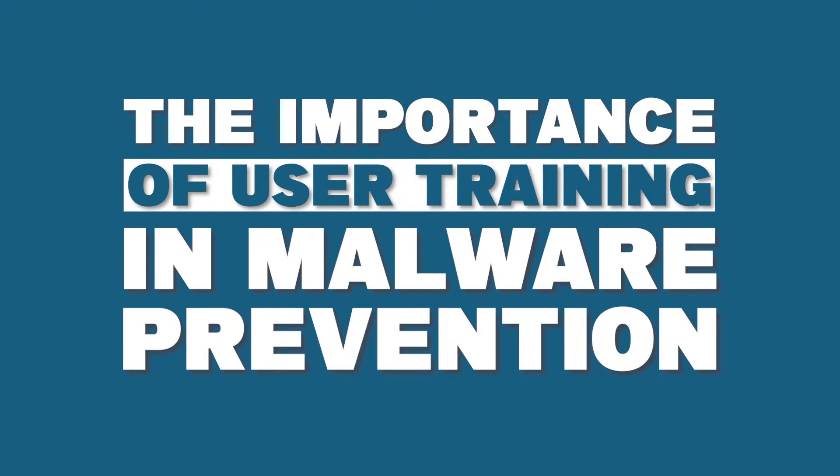Hey everyone, welcome back, and in today's video we're going to be taking a closer look at the importance of user training in malware prevention.